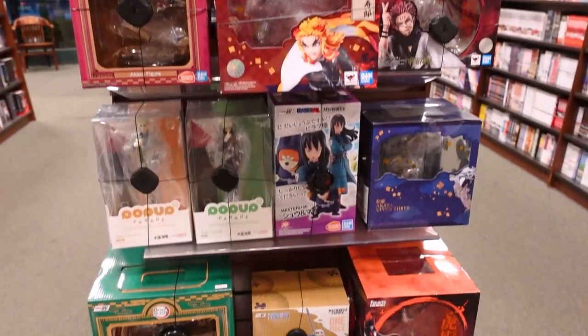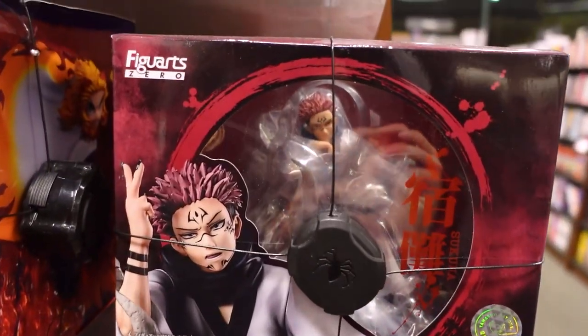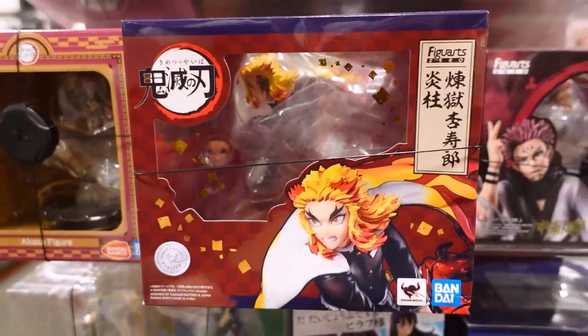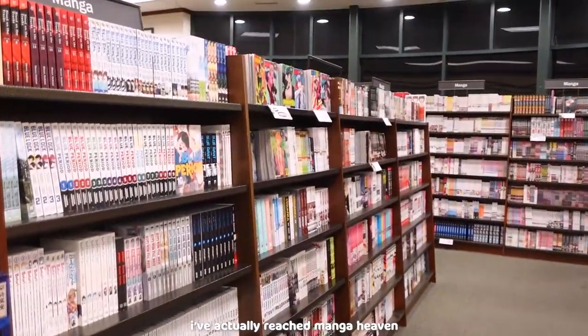And the figures — stunning. I like this. After that figure section, we're onto this entire galore of manga.